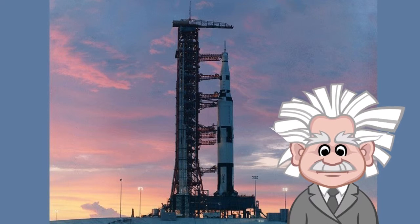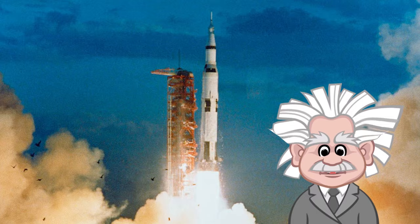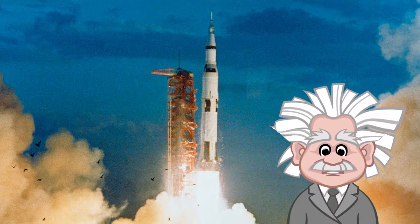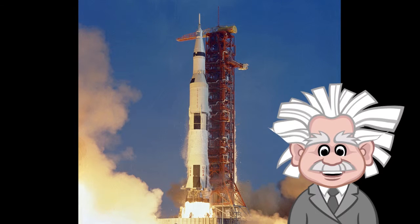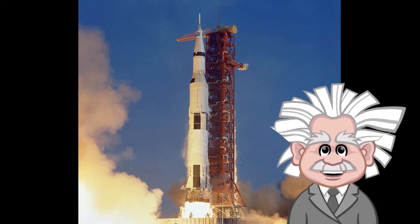The first launch happened in 1967, and boy did it create a spectacle. From this spot you see behind me, the Saturn V blasted off with 7.5 million pounds of thrust, creating more power than 85 Hoover dams. From here, back almost exactly 50 years ago, on July 16th, 1969, we launched three astronauts on their way to the moon on a mission called Apollo 11.